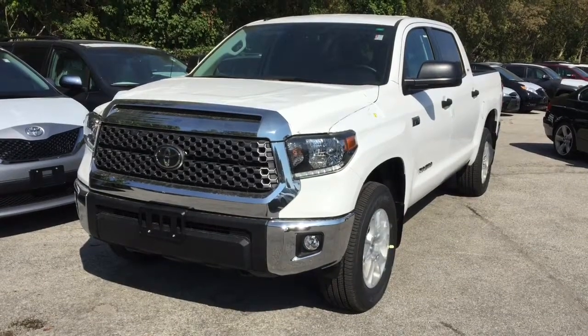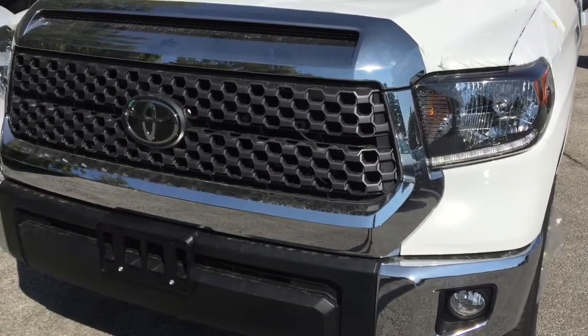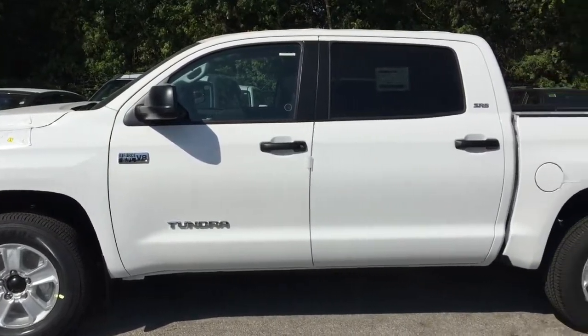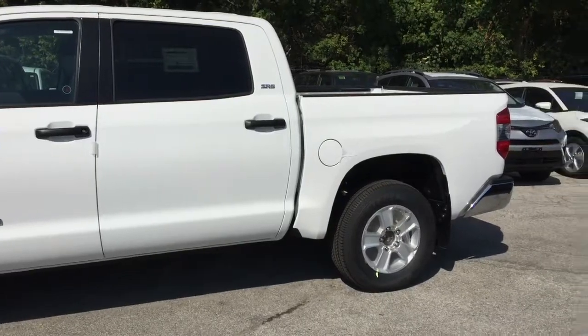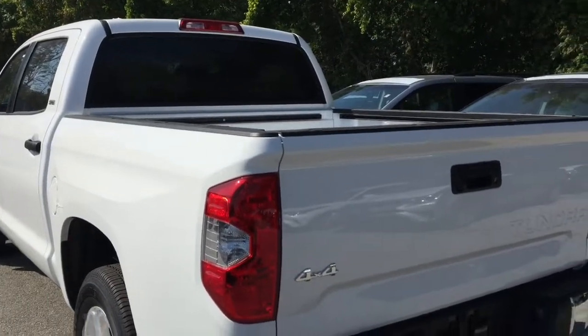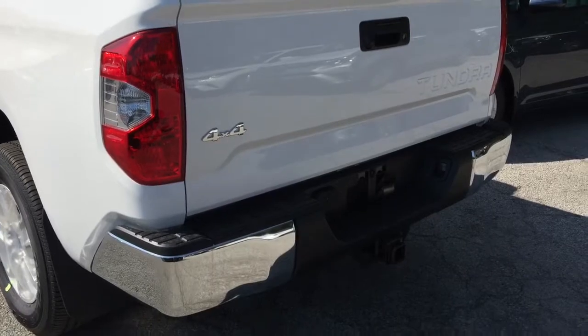At Toyota, we think getting a truck should mean getting it all. We don't think that the capacity to get the work done should come at the expense of the space you need to raise a family. And we know that an aggressive and commanding exterior doesn't have to be sacrificed for a premium and sophisticated interior. We're certain that cutting-edge technology doesn't have to take a backseat to practical affordability. Enter the new 2018 Toyota Tundra — a half-ton of meticulously engineered heavy metal that proves a full-size pickup truck can have it all.